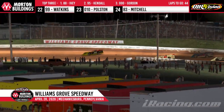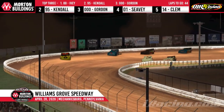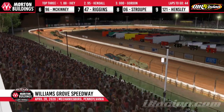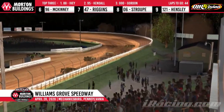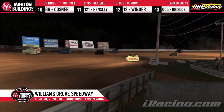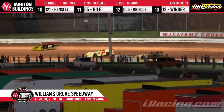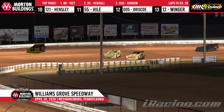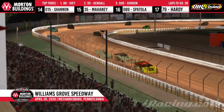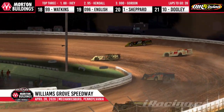Great battle for second — it's still Robbie Kendall, then Logan Sevey. Here comes Corey Gordon on the bottom of the speedway through three and four. Lap number seven sees a side-by-side battle for third between Gordon and Sevey. McKinney running in the number six spot, closing in. Gordon gets by — that was his lane, and there was no way Kendall was going to take it away from him.